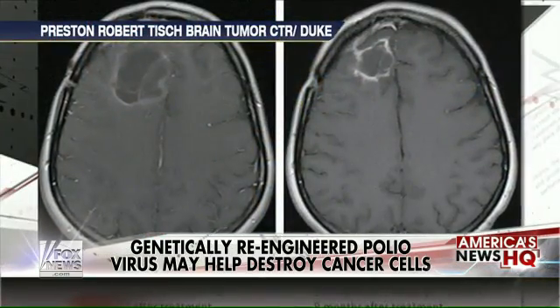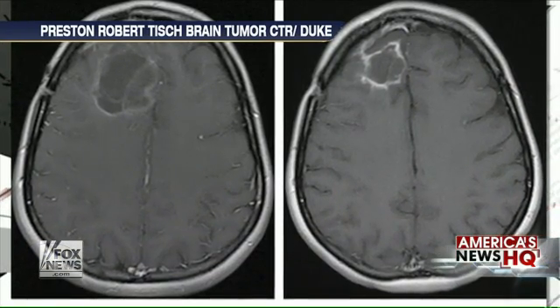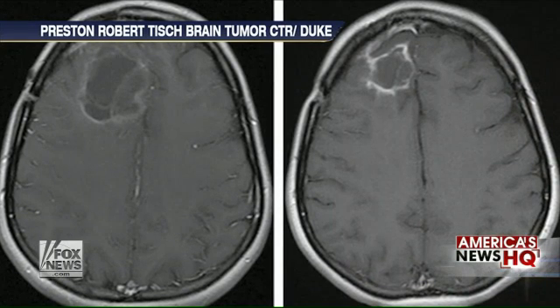And I remember hearing about the Duke study — the first couple of patients were sort of on death's door, and they've made a miraculous recovery. No one thought it was possible. And now, all of a sudden, you can see the brain scans that we have. On the left side is where the brain tumor was; on the right side, it is now gone. It's incredible technology.